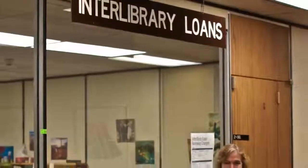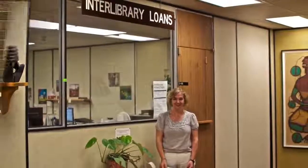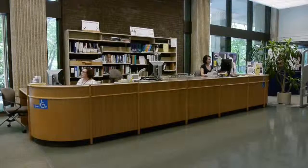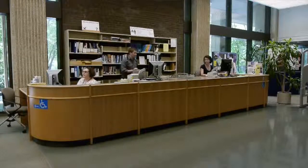If you're looking for a book that isn't in our collection, we can order it from another university library through Interlibrary Loan. We also provide additional support for our distance education students and for patrons with accessibility needs. Any time you can't find what you're looking for, please drop by the service desk and ask — we're happy to help.